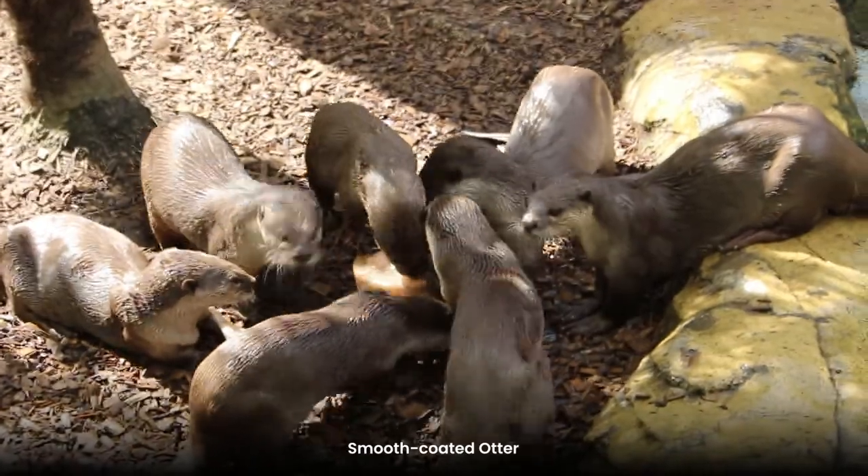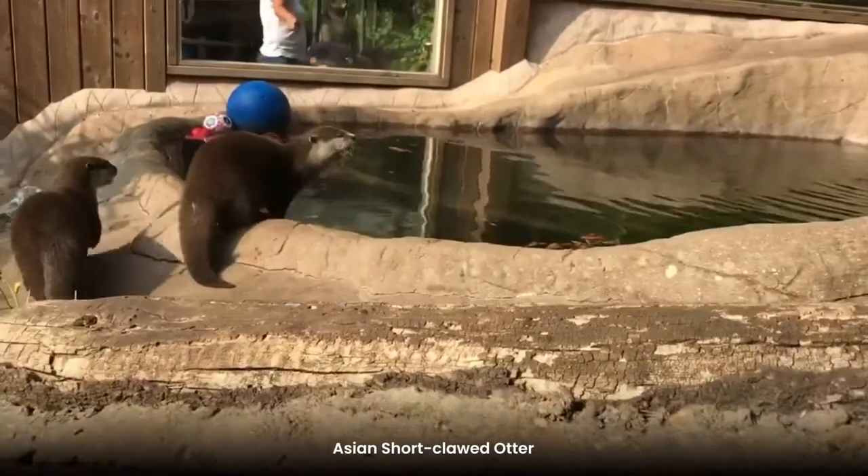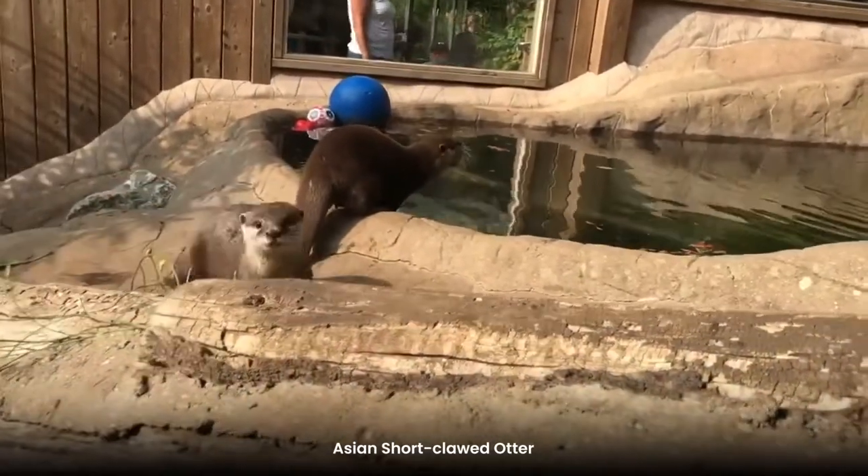We actually have two species of otter. We have our smooth coated otters and then we have our Asian short clawed otters, whose enclosure I'm just standing in front of at the moment.